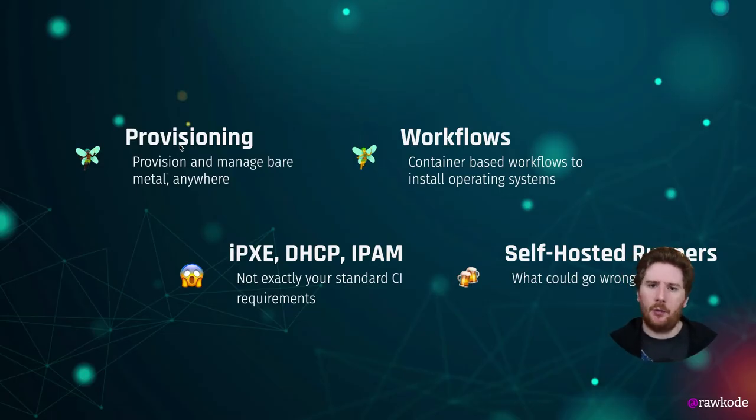Tinkerbell isn't your run-of-the-mill project. When we're working directly with the metal, there are a lot of things that are a little bit harder than working with virtual machines. Tinkerbell has to run an in-memory operating system that can handle partitioning disks, encrypting disks, and writing and installing operating systems through container-based workflows. There are multiple microservices responsible for understanding which bare metal devices are coming online through MAC address identification. There is iPXE for booting the operating system and streaming the operating systems over the network, and of course there's IP address management too in DHCP.